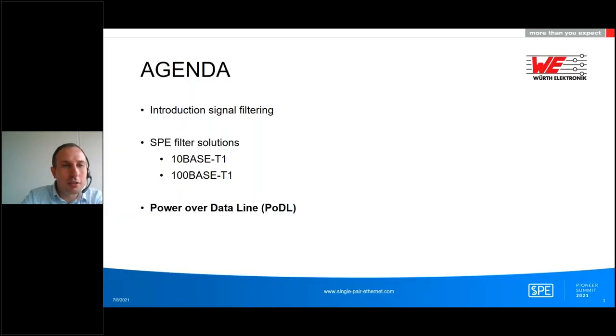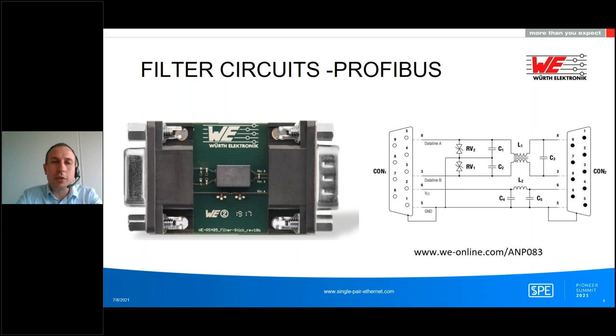Here is today's agenda. If you've seen some previous webinars from me, the chapters look familiar, but the content — especially for Power over Data Line — is very different. I'll first give a short introduction about signal filtering, followed by Single Pair Ethernet solutions for 10BASE-T1 and 100BASE-T1, and then the big topic: Power over Data Line. We did several new things in the last year, and especially those new things I'd like to introduce.